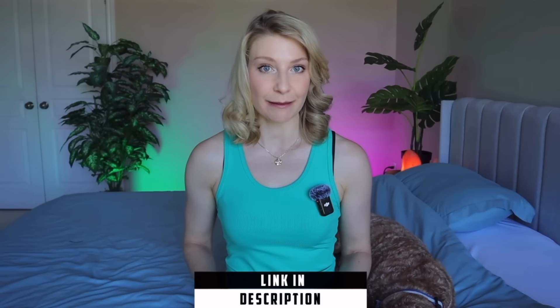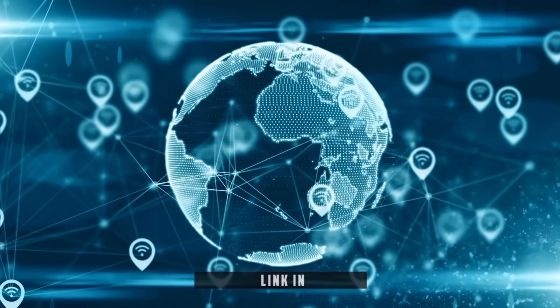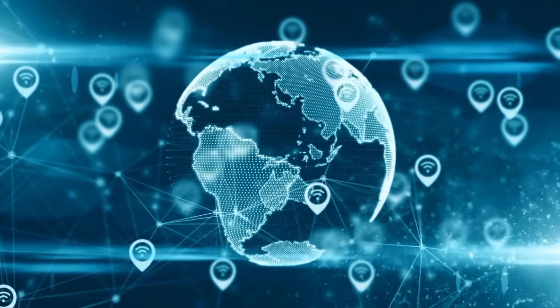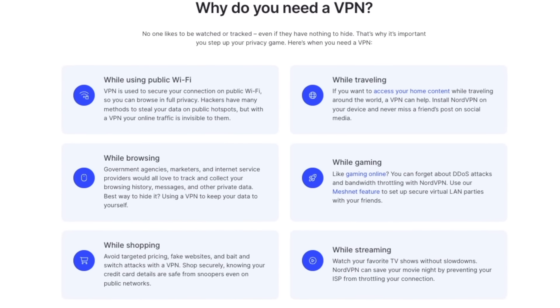You can get the best deal on NordVPN and try this hack out for yourself by checking the link in the description or visiting NordVPN.com/Megan. In addition to changing your virtual location, there are about a dozen other things a VPN can do, such as keeping your online activities private — not bad for less than $3 a month.